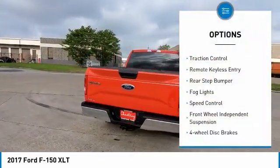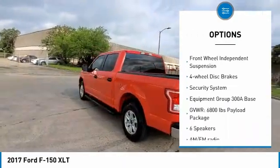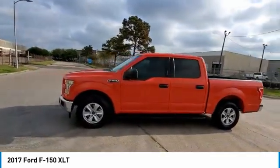Electronic stability control, brake assist, traction control, remote keyless entry, rear step bumper, fog lights, speed control, front wheel independent suspension, four wheel disc brakes, security system.